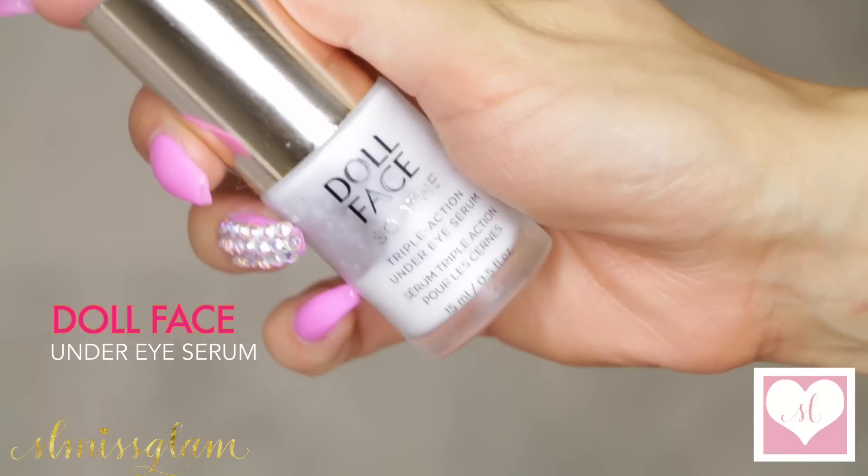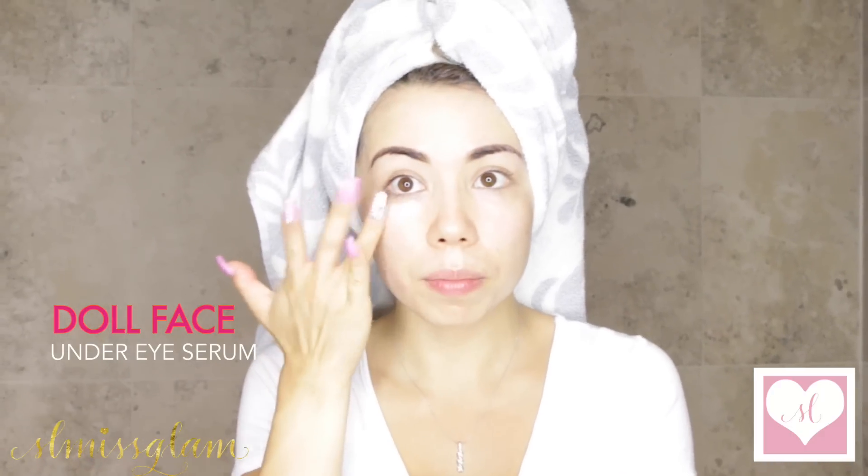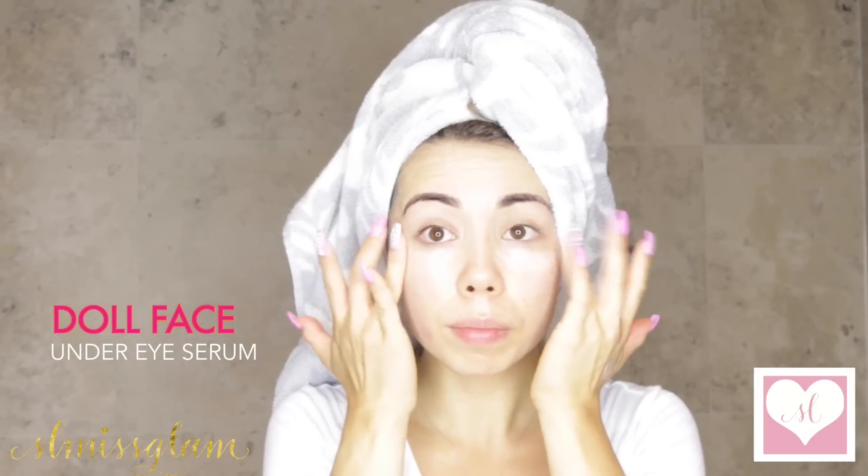Next is my eye serum — super important. One of the ingredients I've been loving in this is the coffee bean, which just energizes underneath the eye. It also brightens and makes the under eyes look super refreshed.